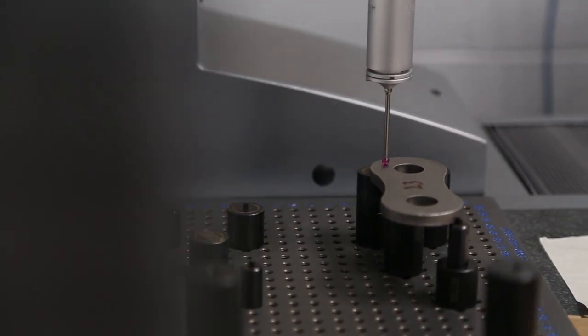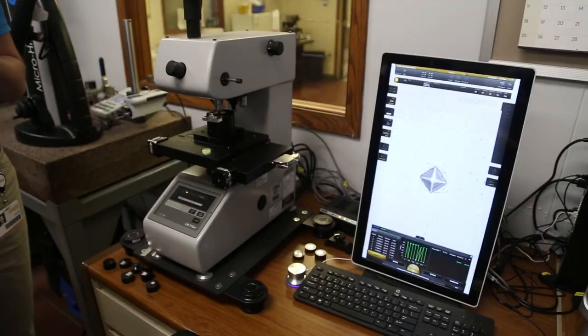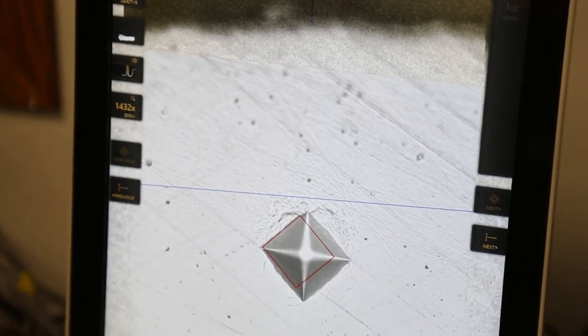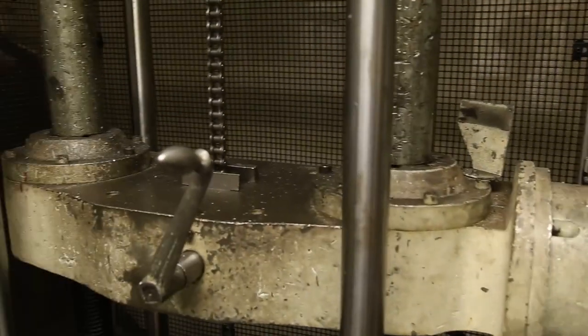We have the latest state-of-the-art equipment to check the parts and make sure our quality specifications are met. We have an arc spark spectrometer in our laboratory so we're able to check material grade. We're able to check heat treated parts for case depth, hardness, and microstructure. We're able to check the tensile strength of the chain and measure the length of the chain as we produce them — all of the specifications right here in this building.